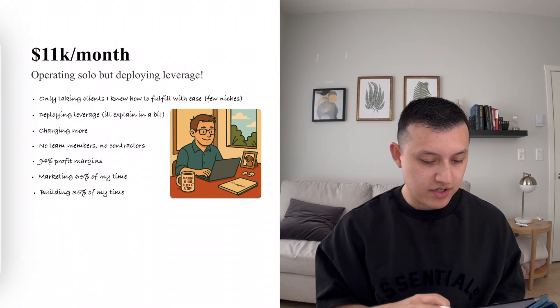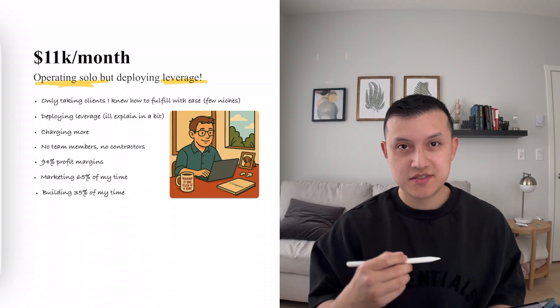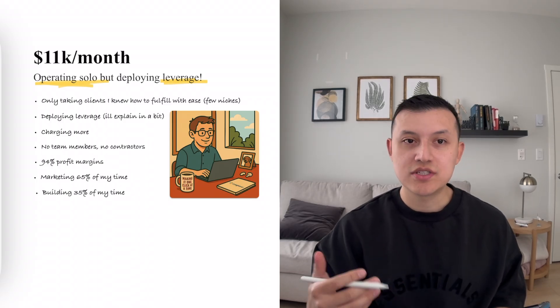Sure, I was making a bit more — $3,000 to $4,000 a month — but my margins tanked. I had way more clients, way more headaches, way more communication, and now I had to handle a contractor as well. So this is kind of where I started doing things differently. I started operating solo once again, but I started deploying leverage.